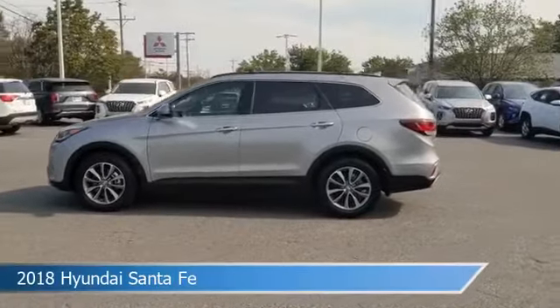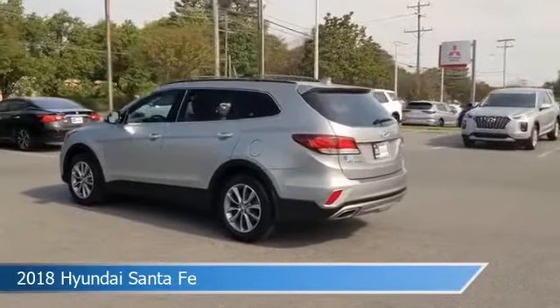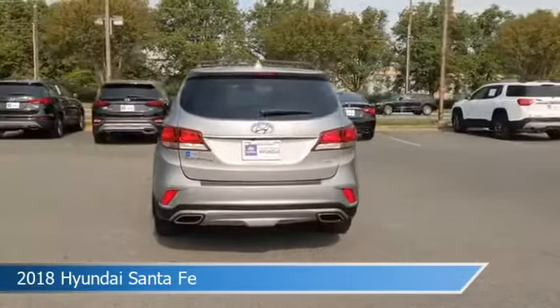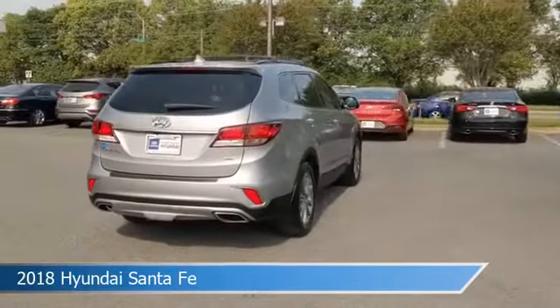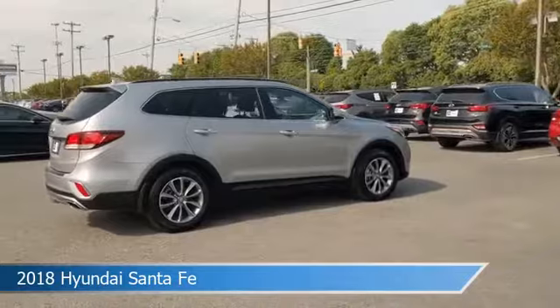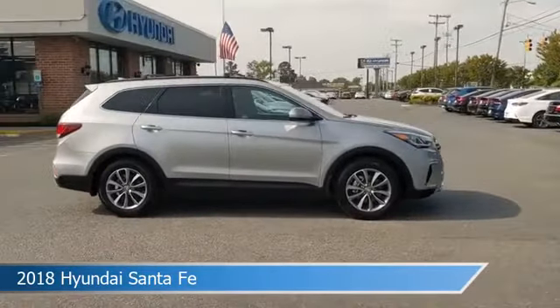Take a look at this 2018 Hyundai Santa Fe, equipped with a 6-speed automatic with SHIFTRONIC transmission in iron frost. This car comes with some great features including all-wheel drive, child safety locks, Android Auto, anti-lock brakes and more. Come in and check it out today.